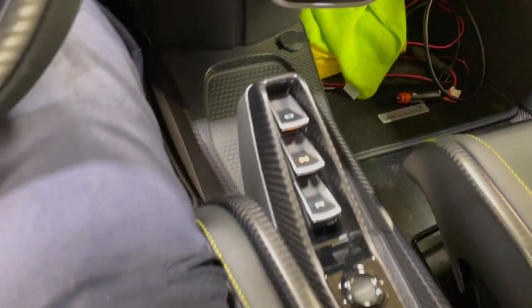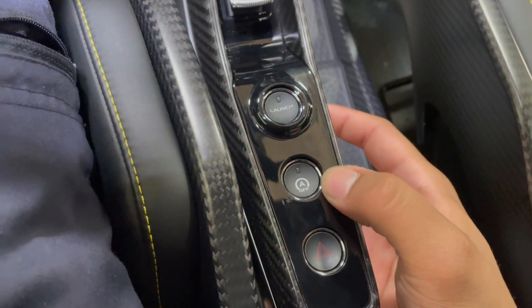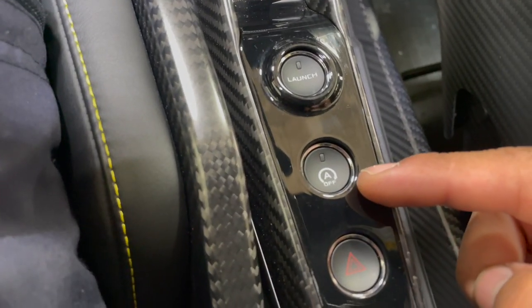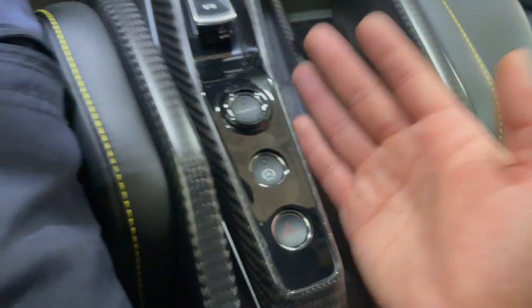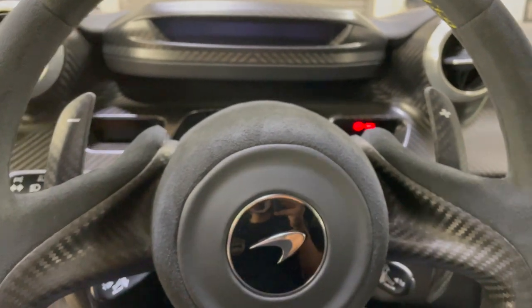This is your drive, neutral, reverse, and launch control. You'd be surprised — a supercar has an auto start-stop function to save gas. I don't know if that's a regulation or what, but it's crazy that even a McLaren Senna has that.